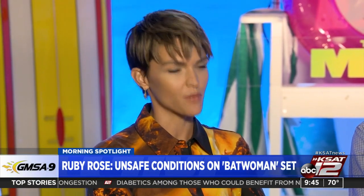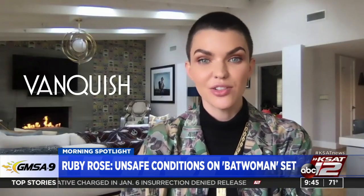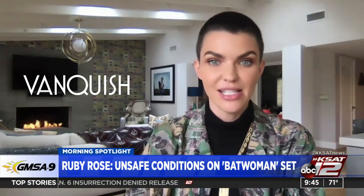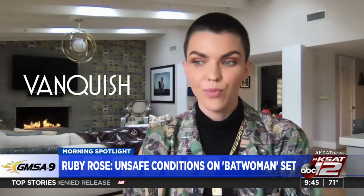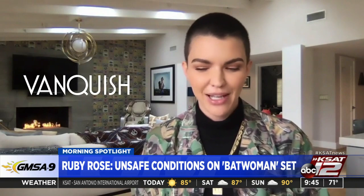Actress Ruby Rose says unsafe working conditions and a toxic culture on the CW series Batwoman led to her departure from the show last year. The Australian actress played superhero Kate Kane for one season. According to Rose, she was injured in a stunt and had emergency surgery on two herniated discs — she said she had a broken neck. Producers allegedly threatened to recast her if she didn't go back to work right after surgery. The show says it chose not to use Rose for a second season due to multiple complaints about workplace behavior.